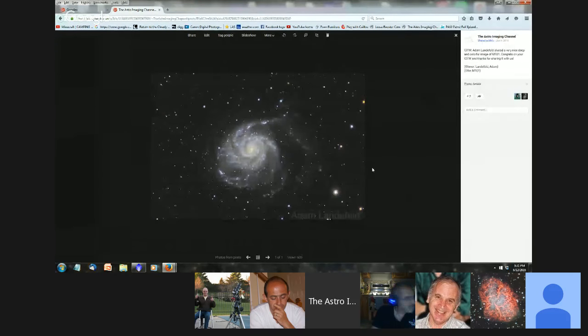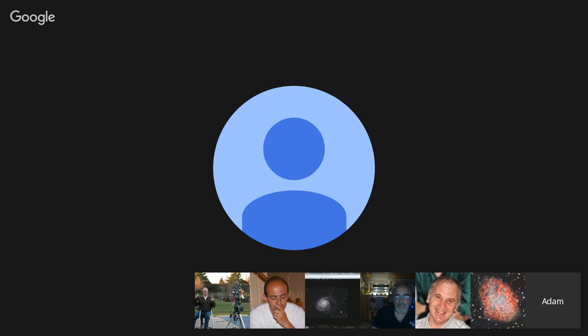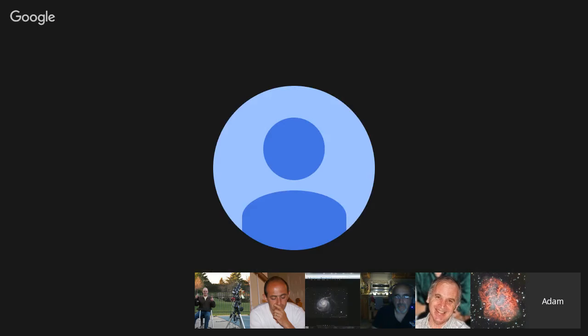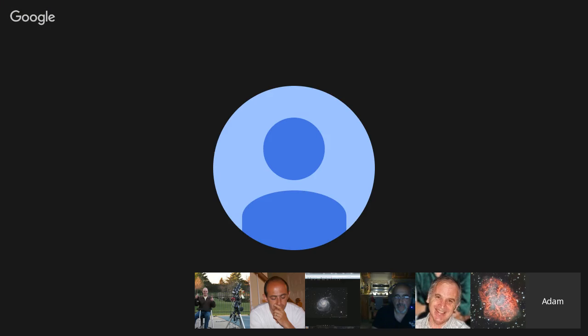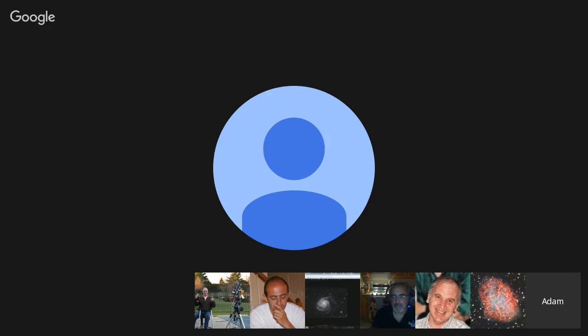Last week's image of the week winner is Adam Landefeld. Adam, would you like to speak about this image for us? This was about 10 hours of exposure over two nights at a dark site. I live near Seattle, but we're lucky to have dark skies pretty close. I shot this with a four-inch refractor and a QSI-6120 CCD, which I recently switched to from a DSLR. I shot M101 about a year and a half ago with a DSLR, and I was really impressed at how much better this turned out. My processing has improved since then, but I think one of the biggest differences is the image scale, which went from about 2.5 down to 0.9. Special thanks to David for letting me use his spreadsheet to compare scope and camera combinations.